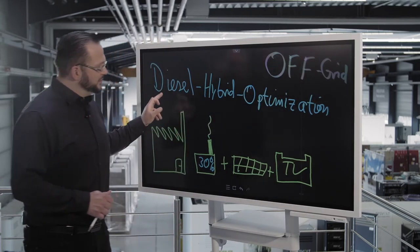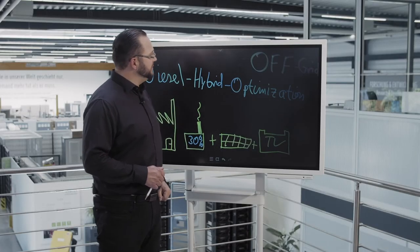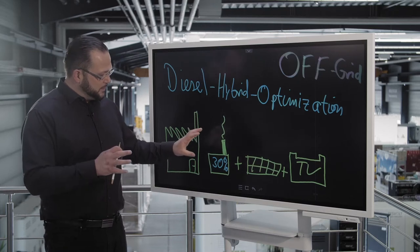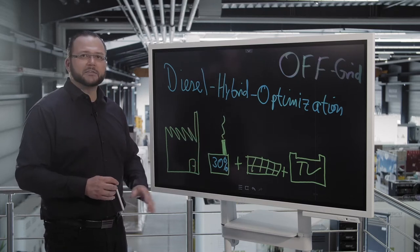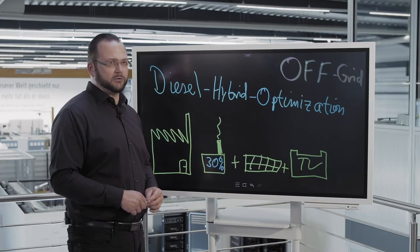We can see now why it's called diesel hybrid system optimization. When the storage system is operating at its optimum efficiency, you can save up to 60% in operating costs.